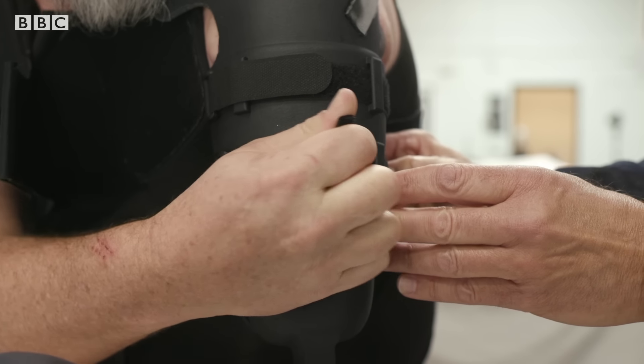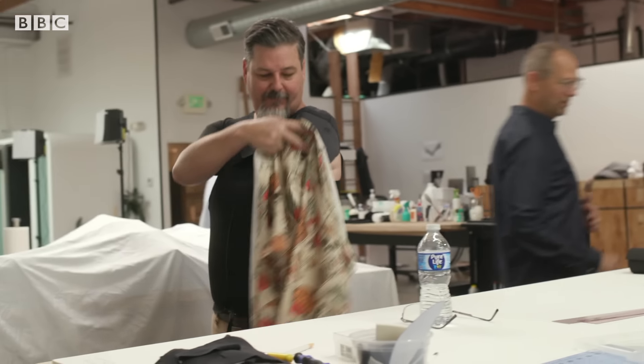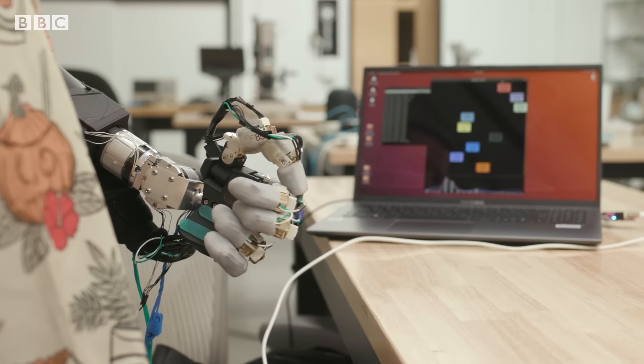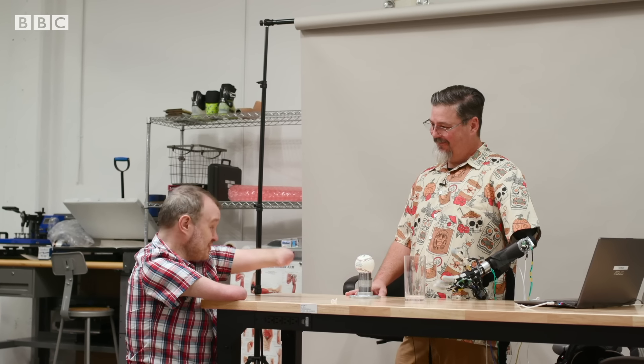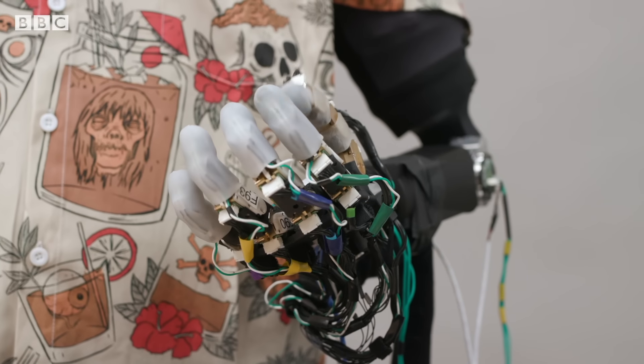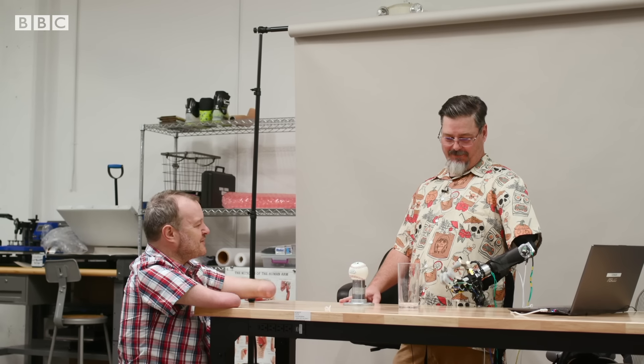Jason lost his left arm in an industrial accident in 2012. He's been working with AtomLimbs to test and develop their new prosthetic. Tell me a little bit what this is like to operate — you're controlling this right now, moving it essentially by thinking about it. How are you thinking about that? What's the process you're going through?